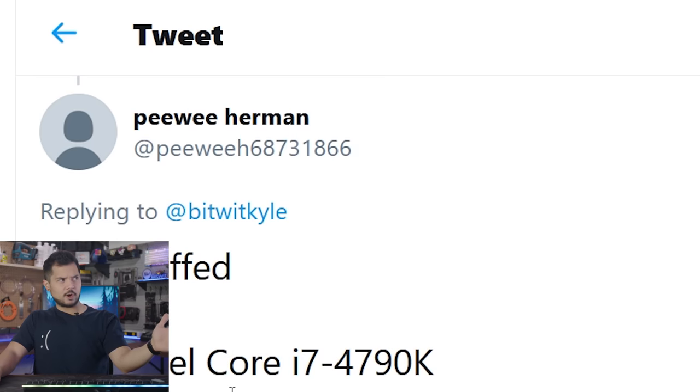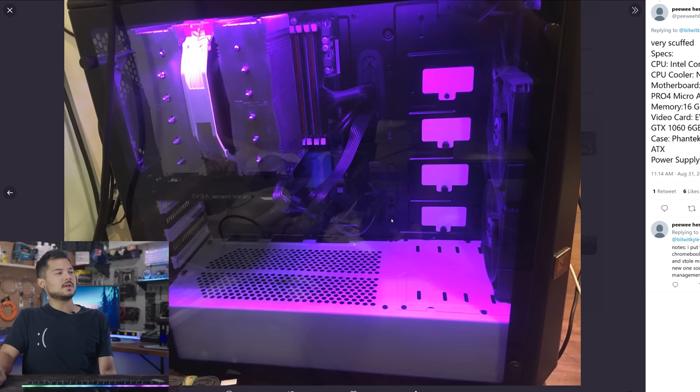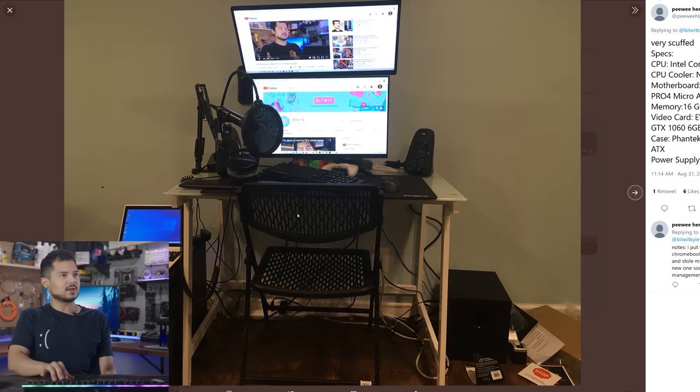Moving on to Peewee Herman — I hope to God this is not the real Peewee Herman, that would make me uncomfortable. Very scuffed specs. CPU is an Intel Core i7-4790K with a Noctua NH-D15S, an ASRock H97M Pro4 micro ATX motherboard, 16 gigs of DDR3 1600 speed, EVGA GTX 1060 6 gigabyte, and a Phanteks Eclipse P400S ATX with a 600-watt EVGA power supply. You also put Windows 10 on a Chromebook. Your dad broke his chair and stole yours. You have a Rock Band mic but you're getting a new one soon. You're planning to fix your cable management. The PC picture you sent isn't the best — there's not a whole lot unique going on here, so we're going to skip your PC.